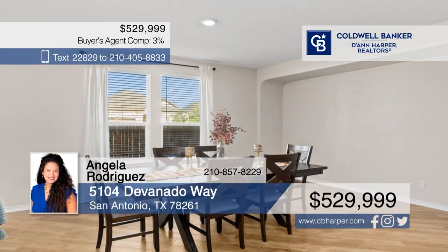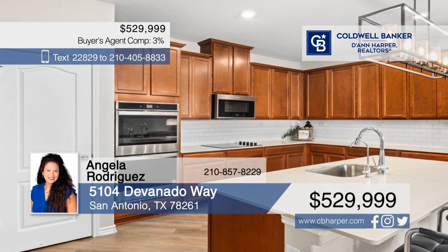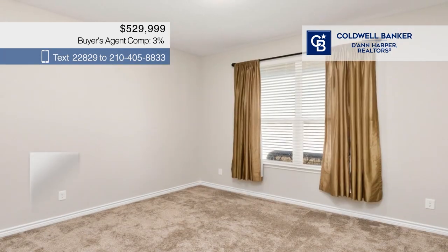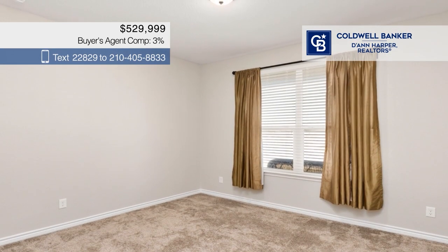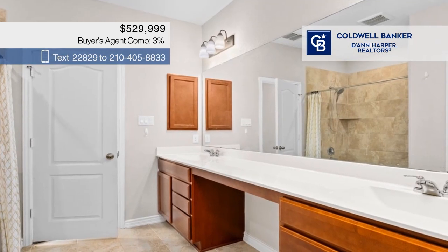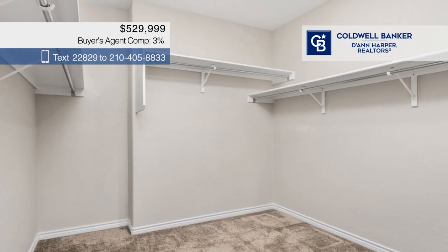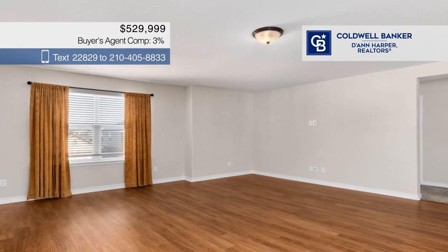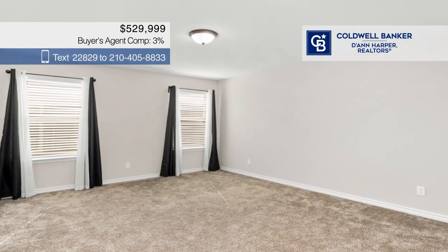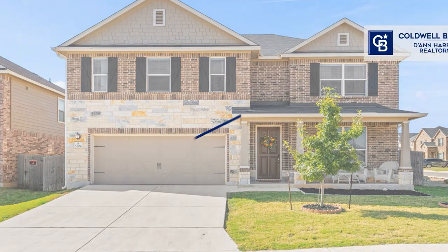This home has it all. Set on a large corner lot, this home offers light oak wood plank flooring, an open floor plan with lots of windows for natural light, and an island kitchen with 42-inch cabinets and plenty of countertop space. There are six bedrooms and four baths, plus a large game room upstairs. The large covered patio is perfect for enjoying backyard barbecues. Call Angela Rodriguez today.